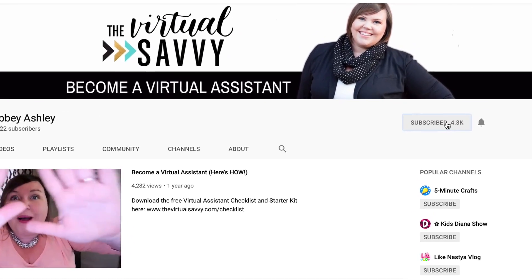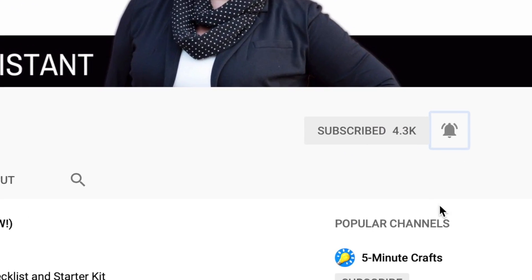On this YouTube channel, I am constantly posting tips and tricks for virtual assistants and freelancers. So if that's you, or if you've ever thought about making money at home as a virtual assistant, make sure that you subscribe to my channel. Just click the subscribe button and also click that little bell to get notified every single time I post a new video.